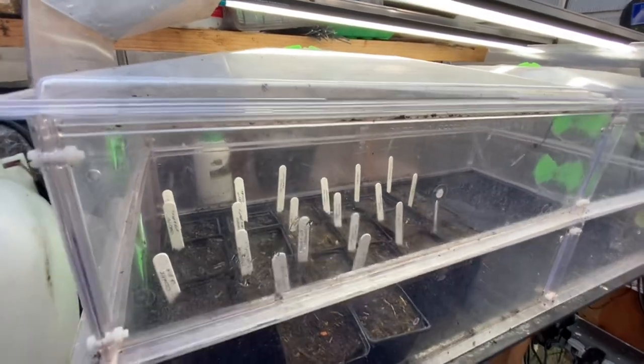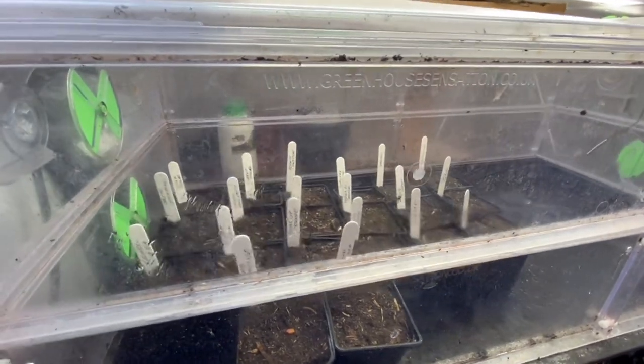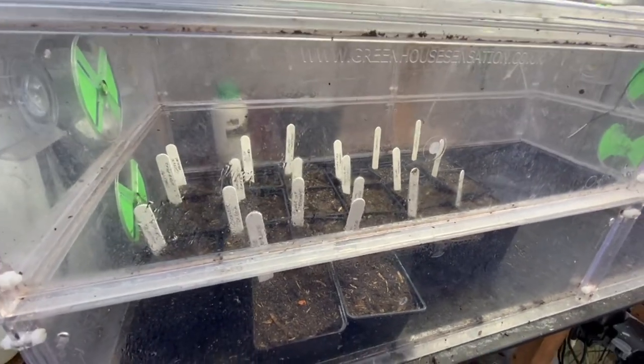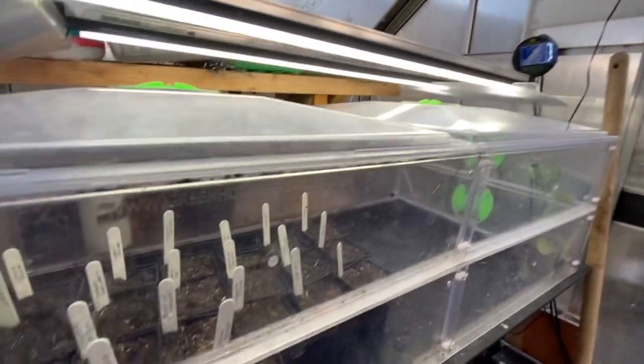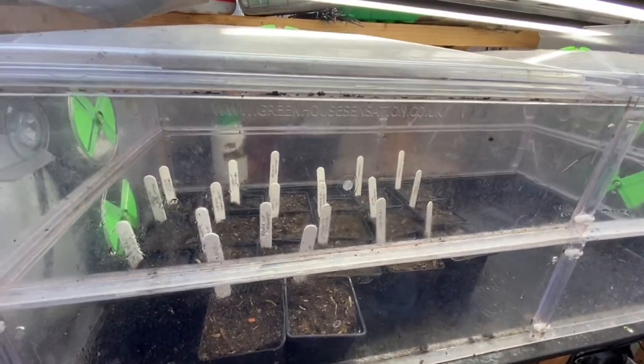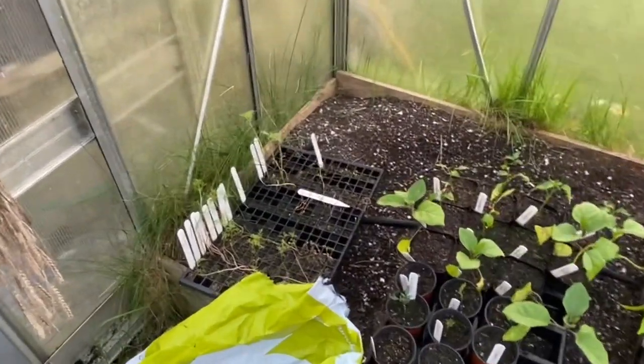All the squash, pumpkins, cucumbers, gherkins and courgettes are tucked in nicely. I have the propagator back on with heat again - it had been off for a little while. And now it's confession time.